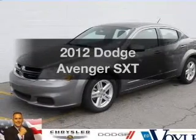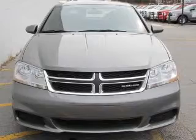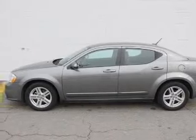Check out this 2012 Dodge Avenger. Travel the roads in style and comfort in this great vehicle. With an efficient four-cylinder engine, the powertrain includes front-wheel drive driven by an automatic transmission.